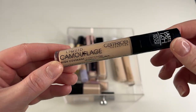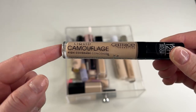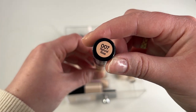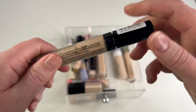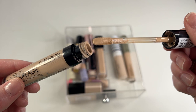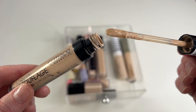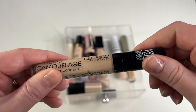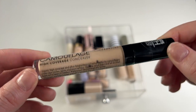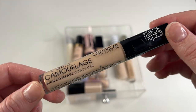Another one I'm going to go ahead and declutter is the Catrice Liquid Camouflage High Coverage Concealer in shade 007 Natural Rose. I got this sent to me in PR and I just really don't like this concealer. It's a pretty thin formula, which is nice, but I don't remember it having a ton of coverage for me and it was pretty drying on my under eyes. Also this shade is just a little bit too deep for me. So I'm definitely going to declutter it.